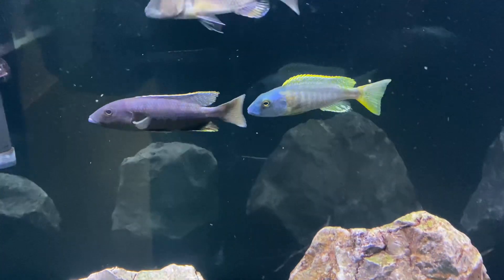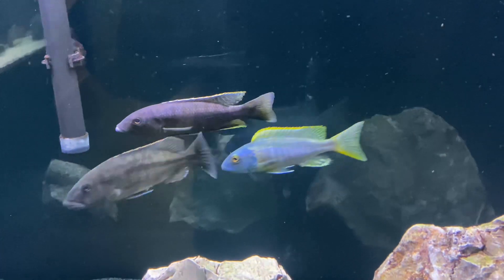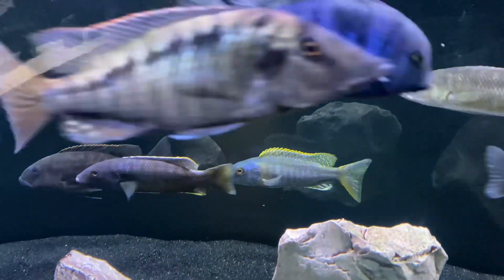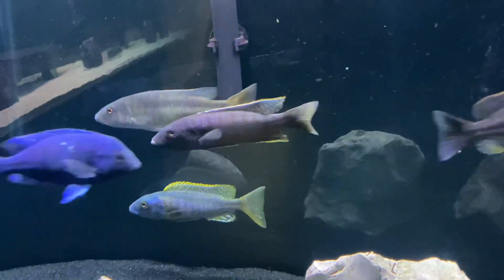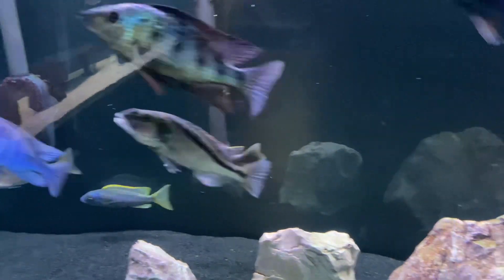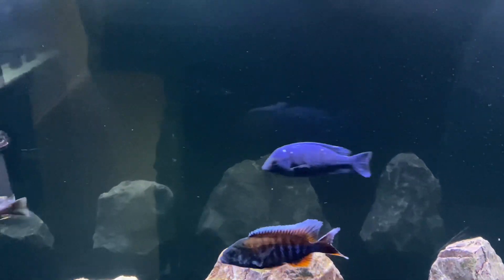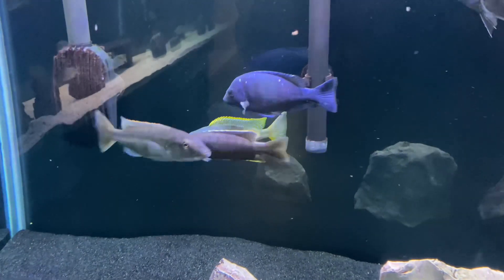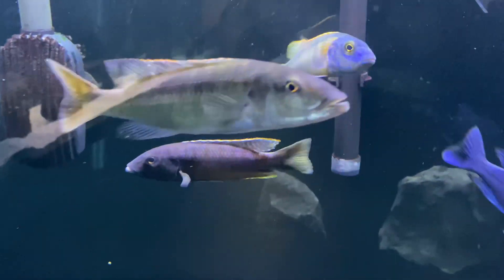Huge thanks to my wife — I was actually at work when I received these, so she did all the unboxing, floating, acclimating, and releasing, and they're doing outstanding. I'm super excited about both of these guys.